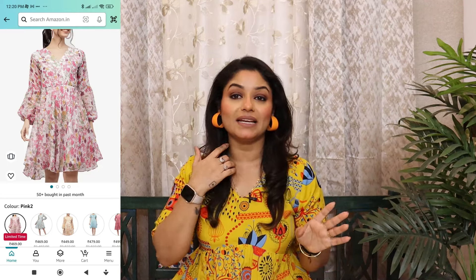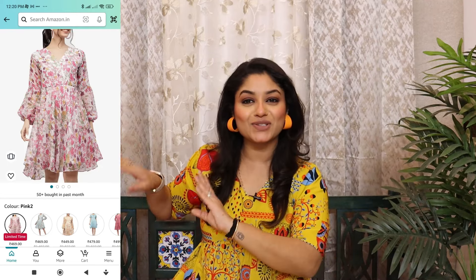In the description box, I have also given a link. I will give a small look here, but check out the entire profile. If you like this video, like and share it with your friends.